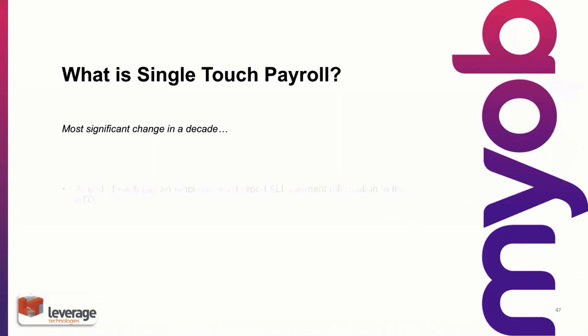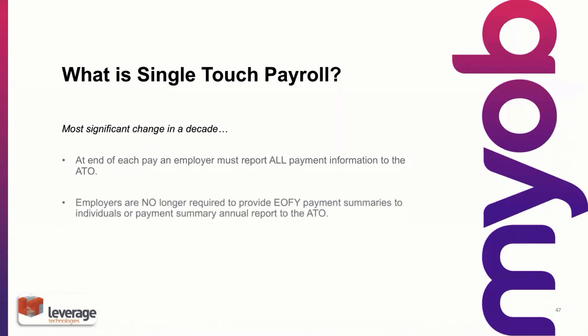What is it exactly? It's simply a matter of reporting your payrolls as they're processed or as they occur to the ATO. So at the end of each pay, the employer has to report all that information to the ATO. Just because that's being reported by payroll, there's no end-of-year reporting to the ATO on the part of the employer, and it's not necessary to submit payment summaries to the employees any further. So in some respects, it could be regarded as a benefit.